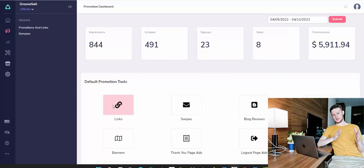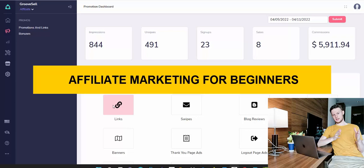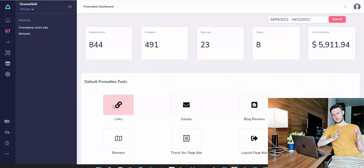Hi, my friend Simon here. In this video, I'm going to show you how to make money with affiliate marketing as a beginner. I will guide you through the whole process from A to Z and show you how you can earn your first $5,000 this month with affiliate marketing as a beginner.